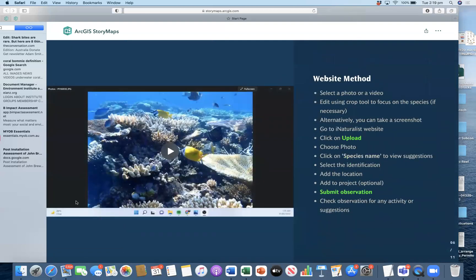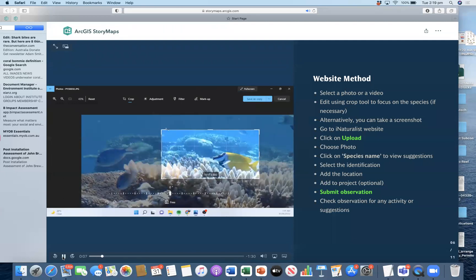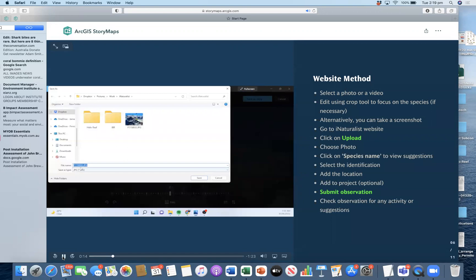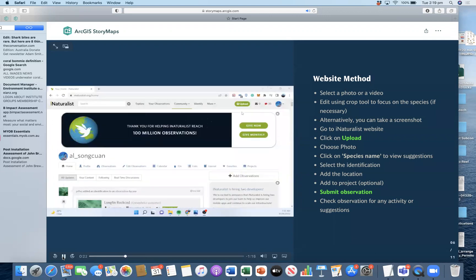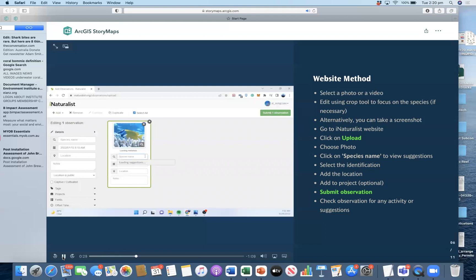Now on the website, you can select a photo or even a screenshot of a video that you took underwater. For example, using this photo you can see there are lots of different species in the photo. In order to help the iNaturalist app, we'll try and focus on a single species per photo. You can do that by editing the photo using the crop tool or taking a small screenshot focusing on that particular species. After you have that photo, go back to your iNaturalist account and click on the upload button located on the upper right-hand side of the page, then choose the photo you want to upload and click on the species name to view the suggestions.